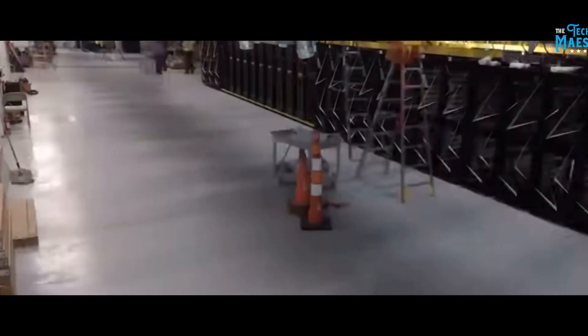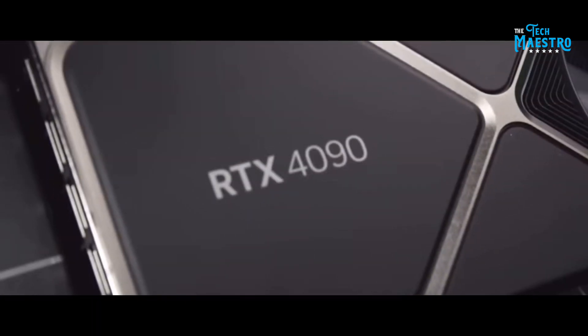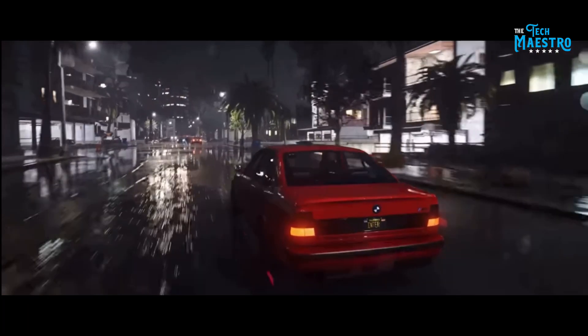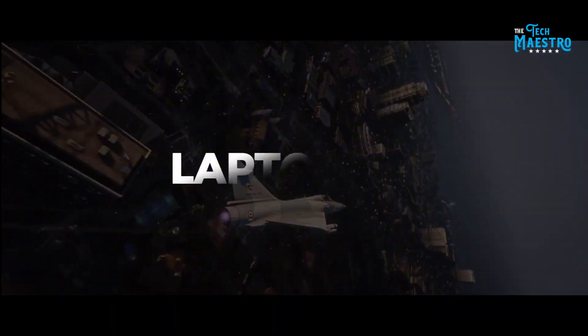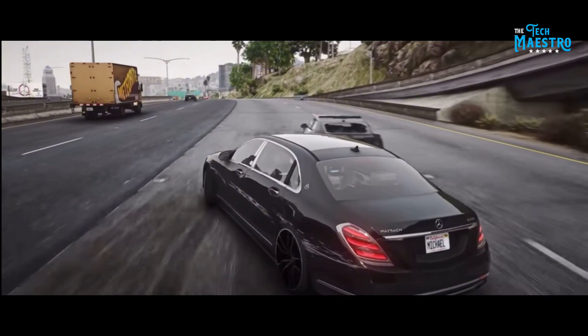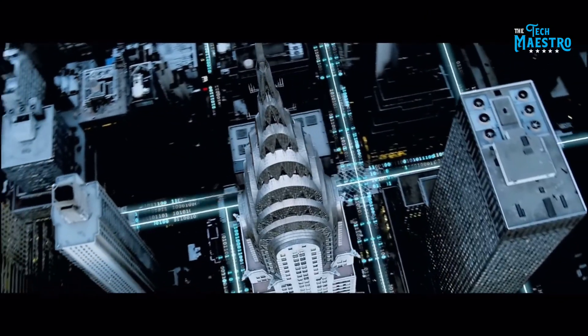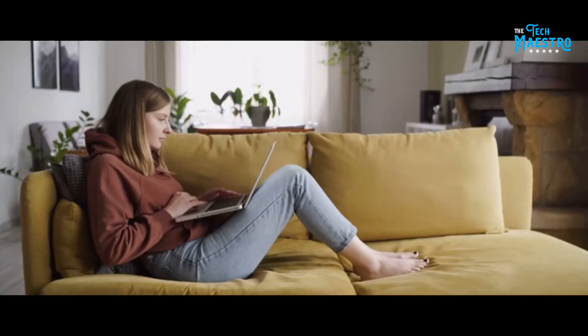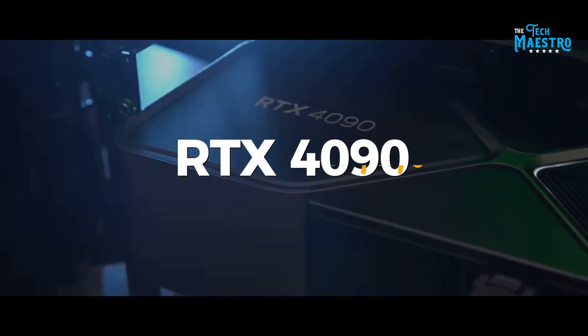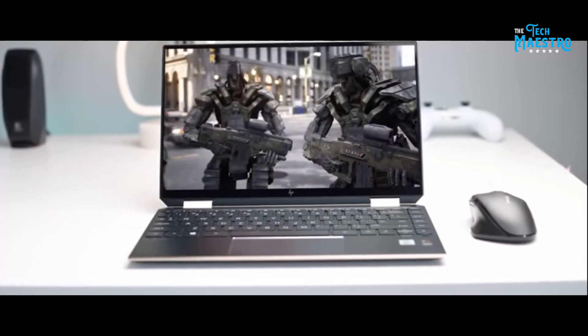Imagine harnessing the power of a supercomputer in your backpack. The NVIDIA RTX 4090, the latest marvel in graphics technology, is now reshaping the landscape of laptop gaming and creative work. Think of the most visually demanding games or complex 3D rendering tasks, now effortlessly manageable on the go. This video is your gateway to exploring the best RTX 4090 laptops, each a powerhouse of performance.